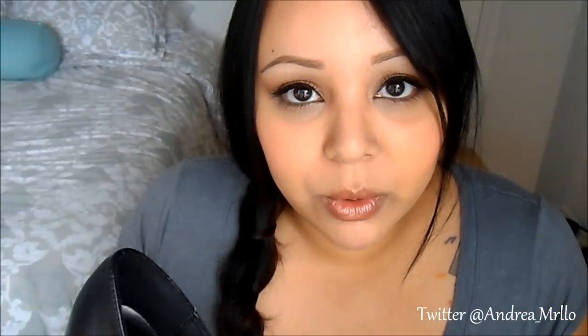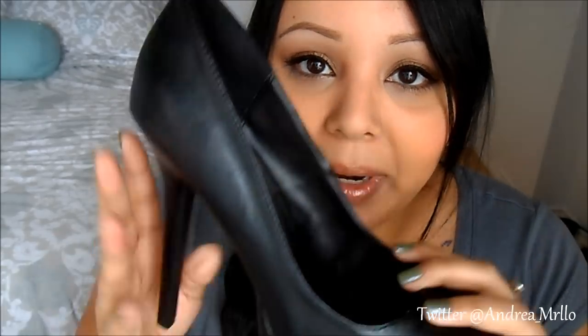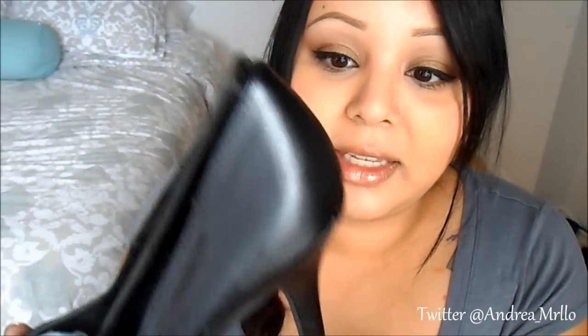They're super duper high, but they do have a platform to kind of even it out. I was walking around the store with them for a bit because I've never had any that are this high. I'm really excited to wear these out because I've been wanting black pumps for a while now. And they're surprisingly comfortable — I know that sounds weird because they look huge, but when I was walking around the store they felt really comfortable.